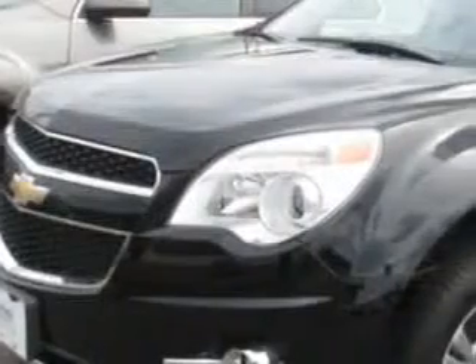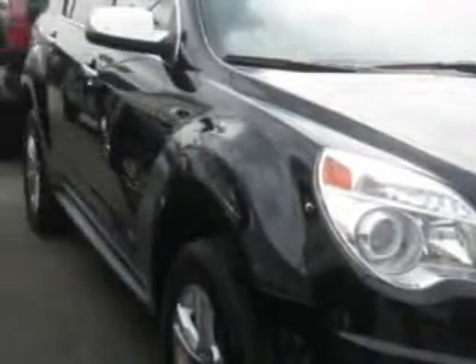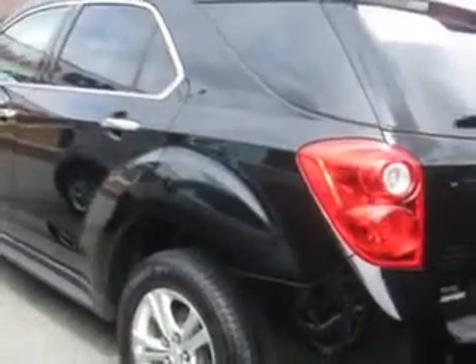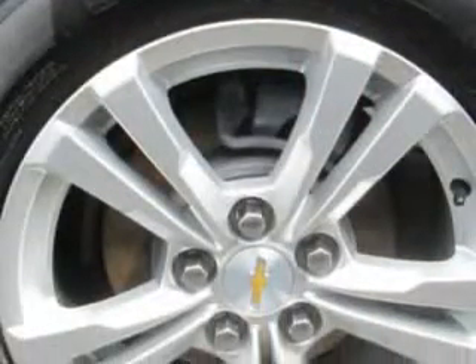Imagine driving this black granite metallic 2013 Chevrolet Equinox SUV all-wheel drive, equipped with a four-cylinder engine and an automatic transmission. Enjoy this great SUV with features like Hill Start and Braking Assist and Sun Visors.